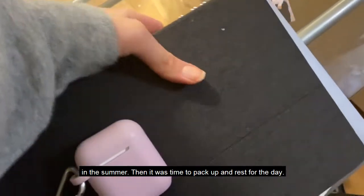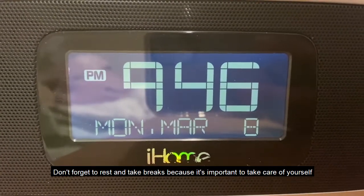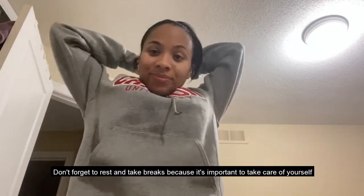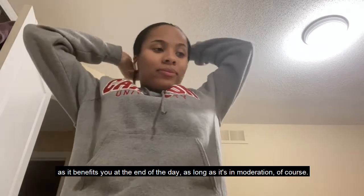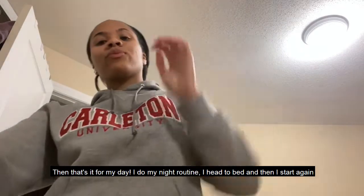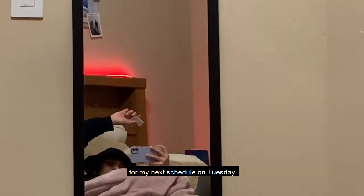Then it was finally time to pack up and rest for the day. Don't forget to rest and take breaks because it's really important to take care of yourself — it benefits you at the end of the day, as long as it's in moderation. Then I do my night routine, head to bed, and start again for my next schedule on Tuesday.